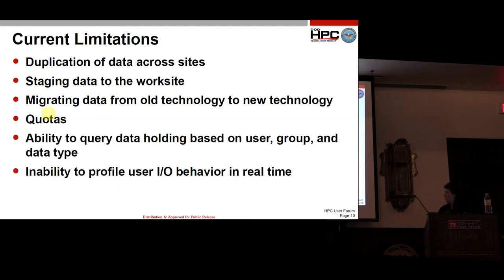We also struggle with the ability to query data holdings based on user group and data types — we don't really know what all data is out there. If a user leaves the program, that data becomes orphaned and it's hard to figure out what it was and what it's good for now. And we have an inability to profile user IO behavior in real time — we can't really see what a user is doing on the IO subsystem at any given time.